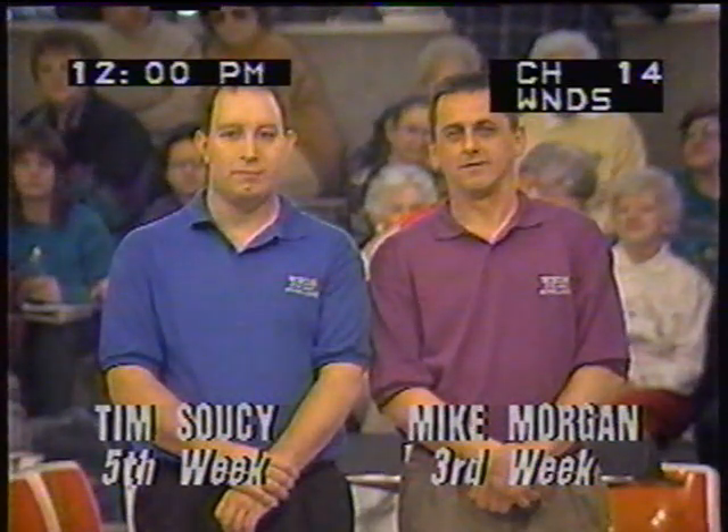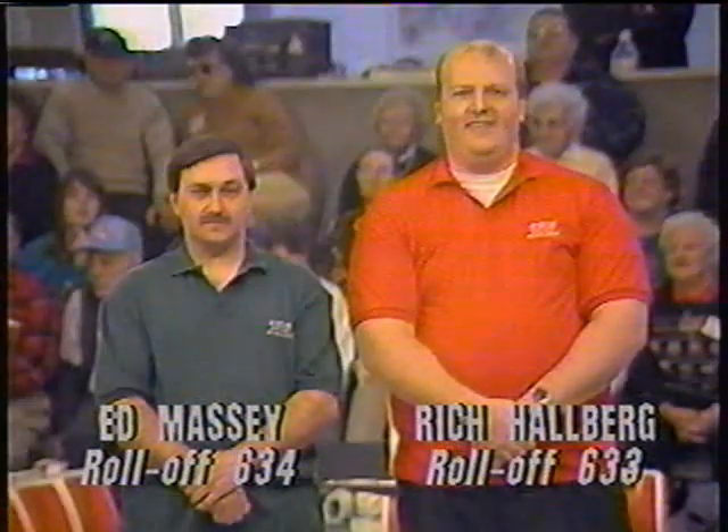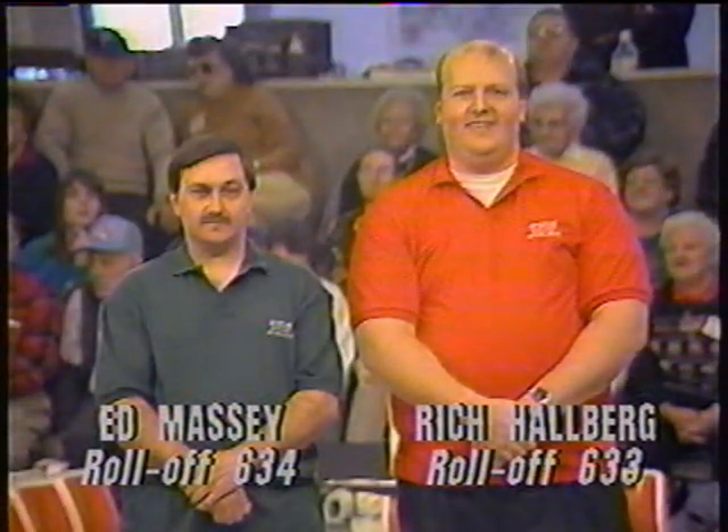Although he's averaging a lot more on the show, Mike Morgan is at 122. For the last four weeks, Tim Soucy has finished first in total pinfall, and for the previous two weeks he has finished ahead of Mike Morgan, who has locked up second place. So Tim back for his fifth week in a row and Mike for his third, joined by two incoming bowlers. From Randolph, Massachusetts, it's Ed Massey, and from Quincy, Mass., Rich Holberg. Ed comes in averaging 118 and Rich is at 120.